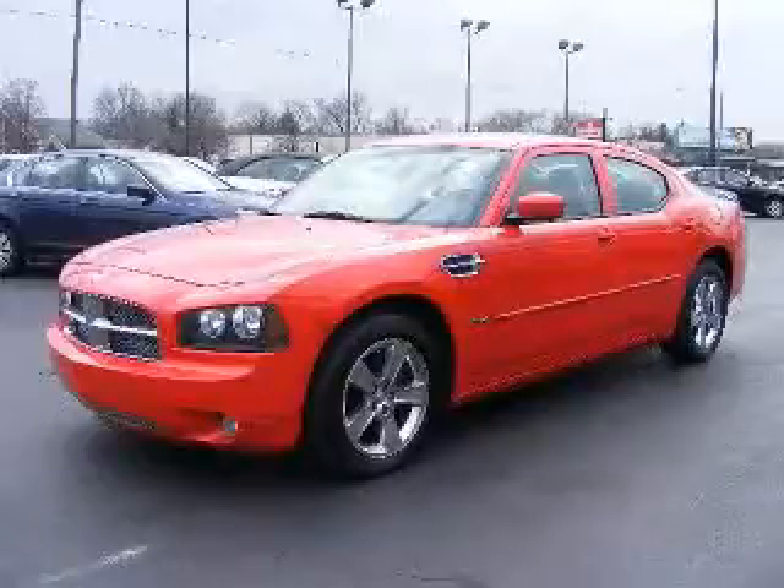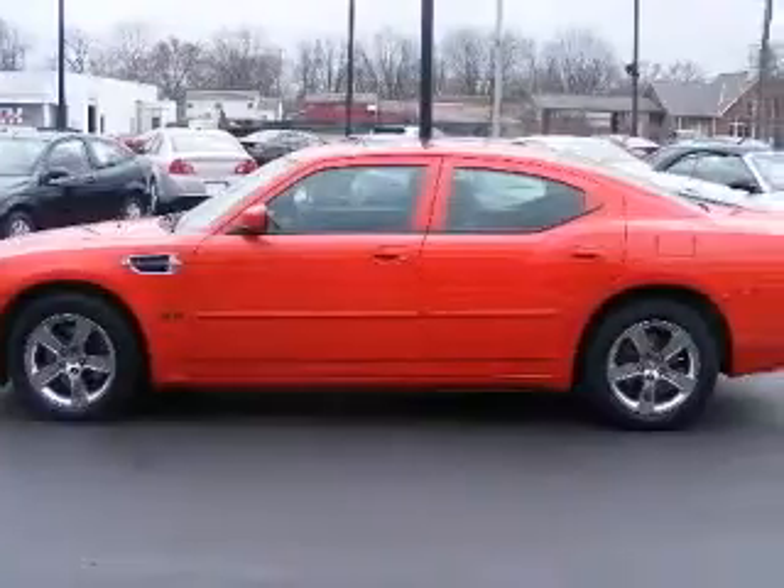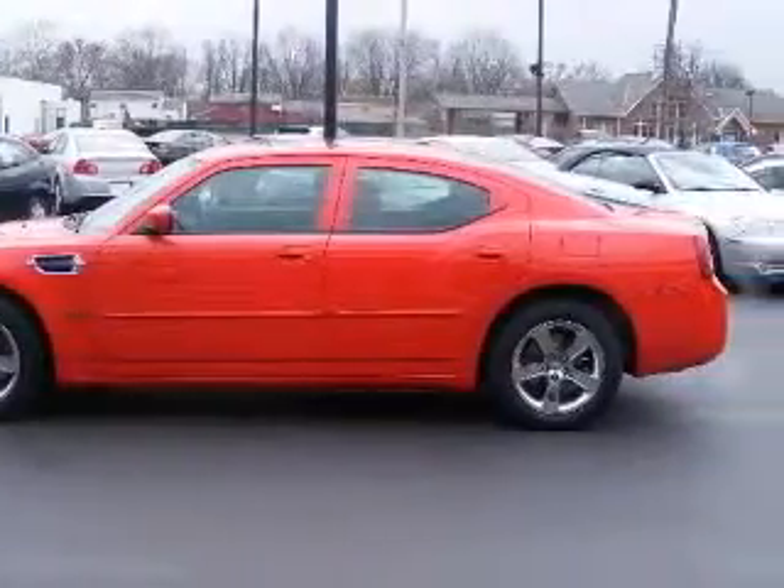We are proud to present this excellent 2007 Dodge Charger. This Charger has a 5.7L V8 engine and an automatic transmission.